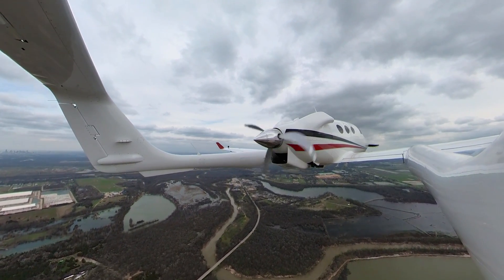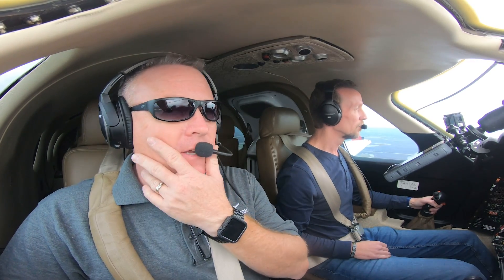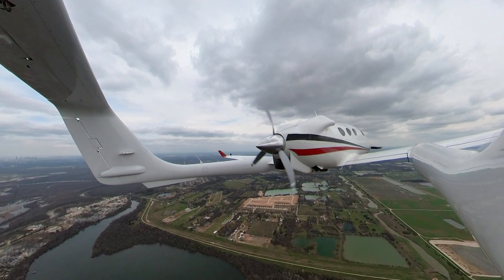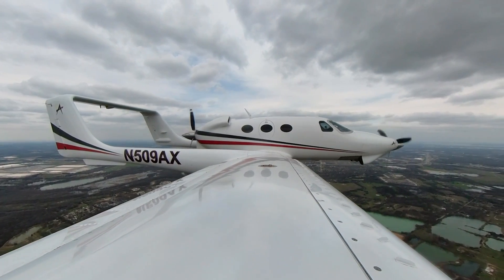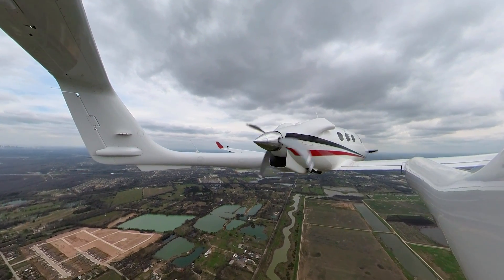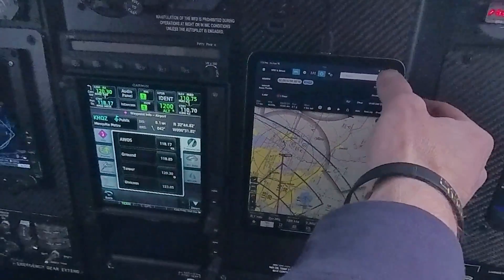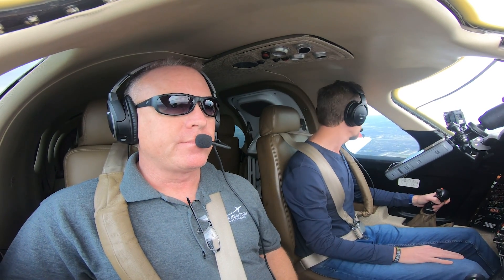Nice crosswind over there. Mesquite Tower information Papa, one eight five zero, wind two five zero at one two, gust one seven. Yeah, decent sign. Mesquite Tower, Adam five one nine alpha x-ray, we're with you, about nine and a half miles west-southwest of the field, inbound information. I'm calling Mesquite Tower - can you say again your call sign, sir? Adam five oh nine alpha x-ray. Adam five oh nine alpha x-ray, Mesquite Tower, roger. Report five miles west of the field. We'll call five miles west of the field - five oh nine alpha x-ray.